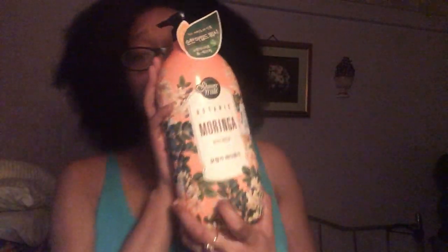I've just been on the body care thing lately. The last thing I've got is the Total Body Care Shower Maid Botanic Moringa Body Wash. And as you can see, this is huge as well. The size of this bottle — I paid $7.99 for it.